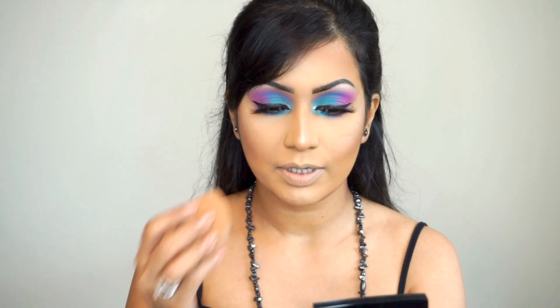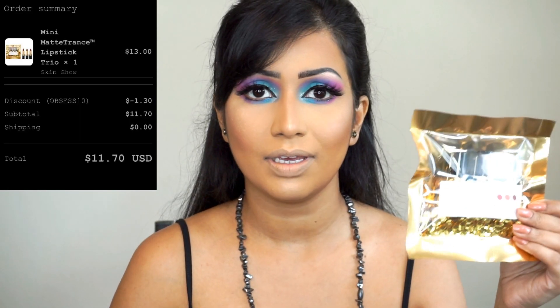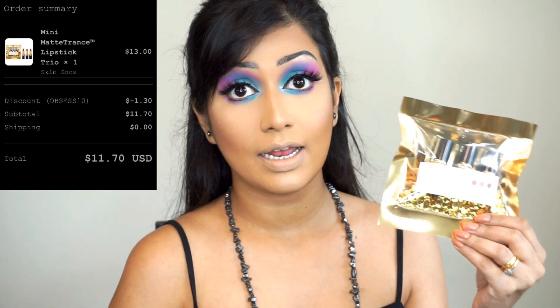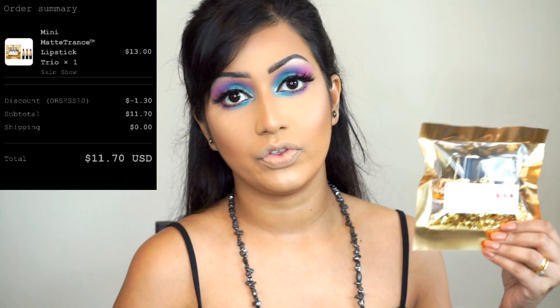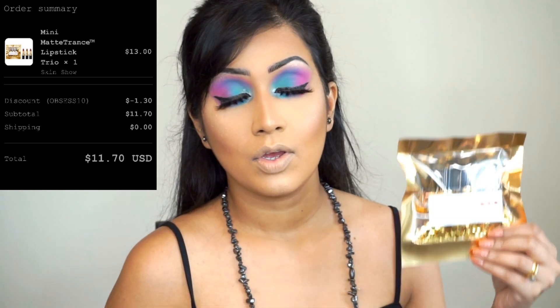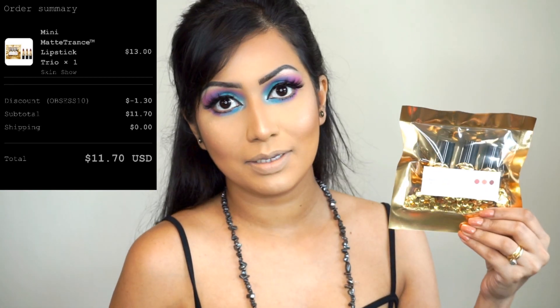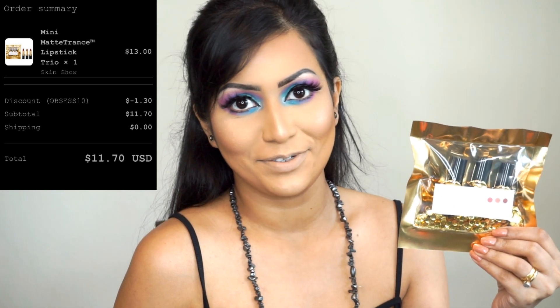I scrubbed my lips with my lip scrubber and put a little bit of foundation on my Beauty Blender and dabbed it on my lips so that I can see the true color of the lipstick. There was a sale on Lipstick Day and I was looking at Pat's website — they were having a good sale. The retail cost for this trio is $25 but they were on sale, and after the sale it came down to $13 with free shipping. I used my discount code so the price came down to $11.77 — $11 for three lipsticks, it's a steal!